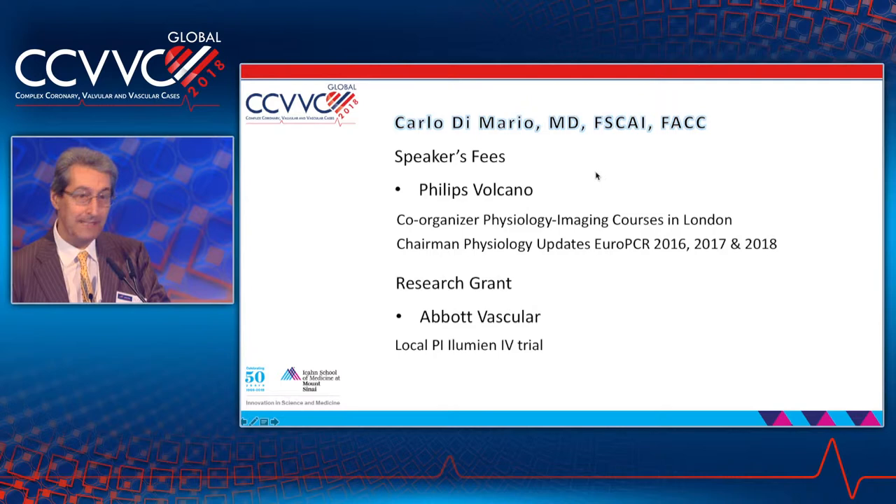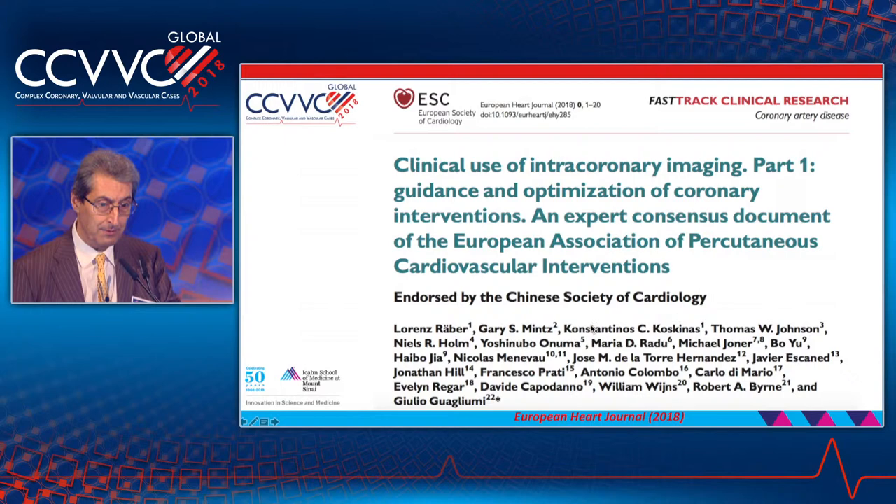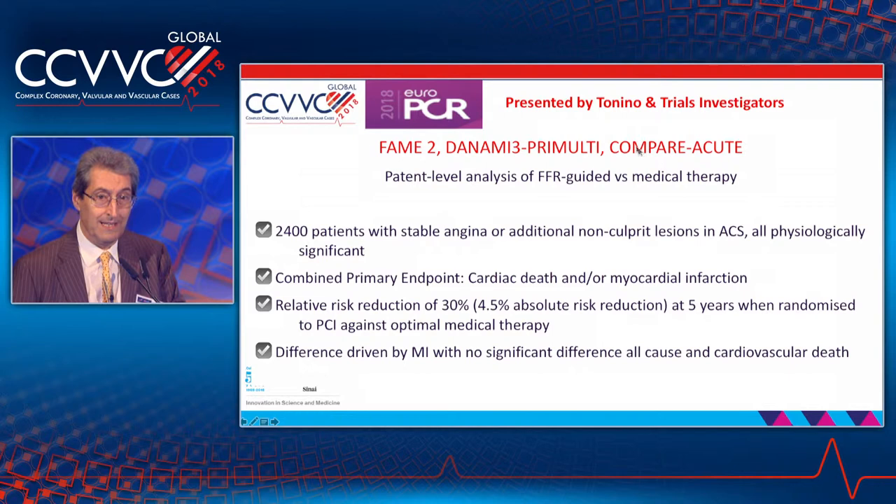Thank you, Roxana. I have also split conflicts between the two technologies, as you can see. I'm a good friend of Pedro — we published together two years ago. They are saying that you can use invasive imaging, since now you have the possibility of selecting patients with non-invasive imaging, even in primary prevention and certainly in secondary prevention. We just published this in the European Heart Journal, with a very prominent role in guidance of interventions with imaging techniques.